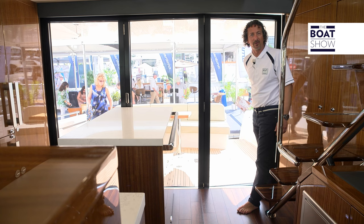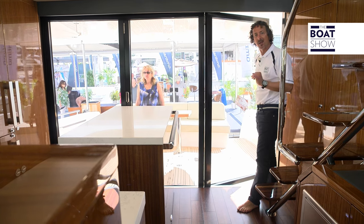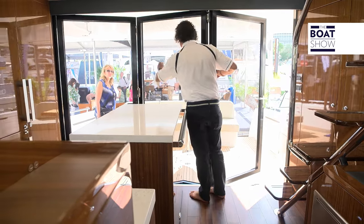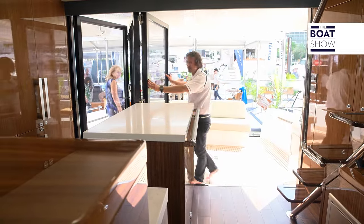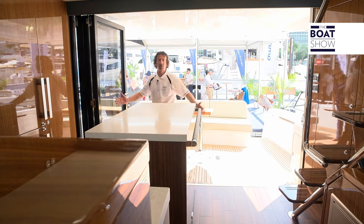Now the one thing I love about this Maritimo is the bi-folding doors. It opens up the whole entertainment area from the saloon to the cockpit with just one simple action — and here we go, wide open.